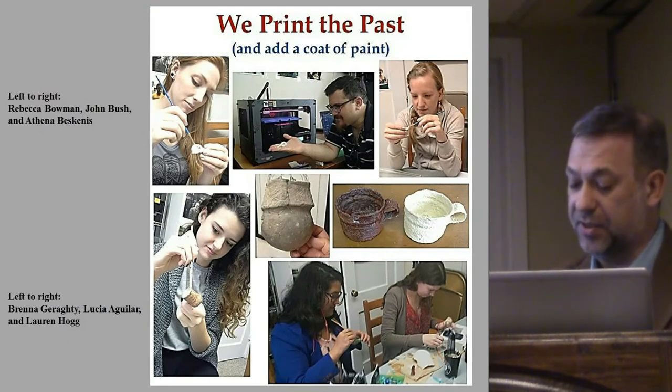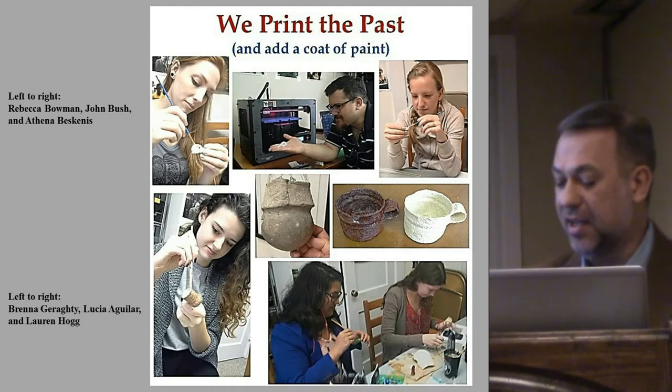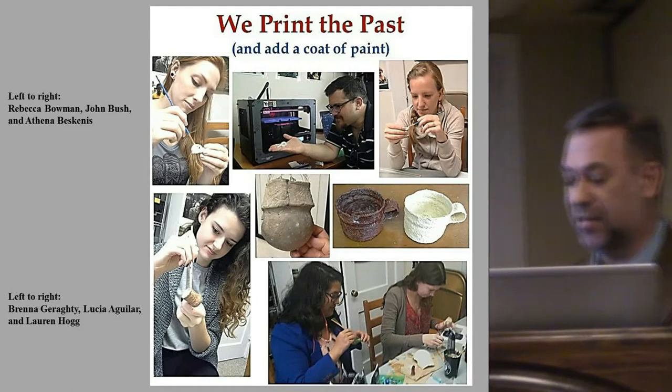We use 3D printers to create our plastic replicas, and I have very talented VCU students who paint them to enhance their verisimilitude.